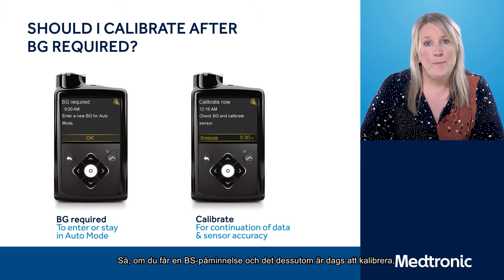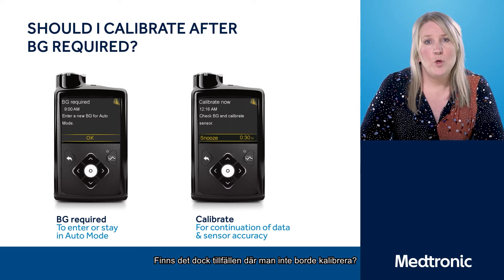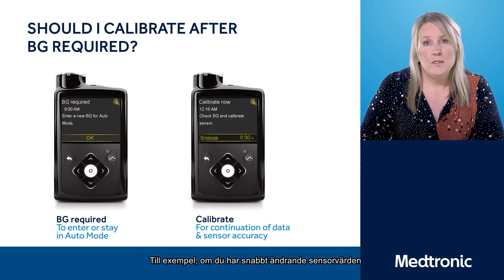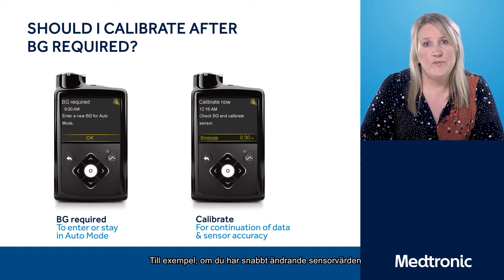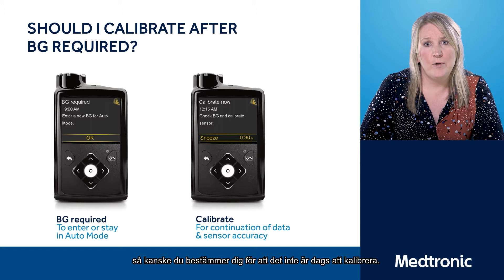If you do get a BG Reminder Alert and it's also your time to calibrate, please use that blood glucose level and calibrate as you would normally. However, when would you not want to calibrate? For example, if you've got rapidly changing sensor glucose values or you have two or three arrows on the screen, you may decide that's not the right time to calibrate.